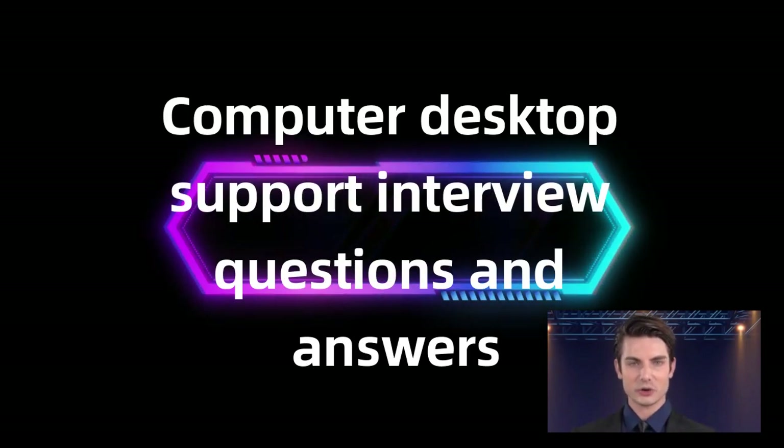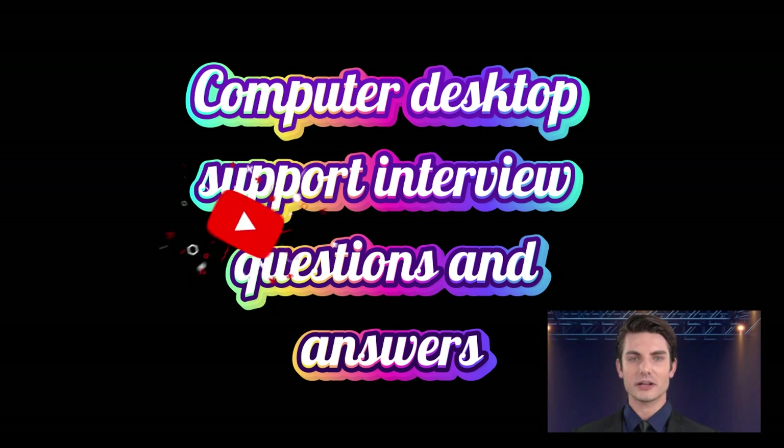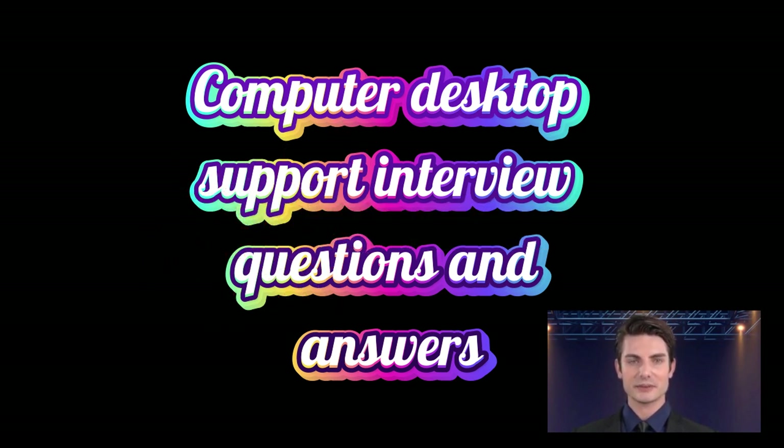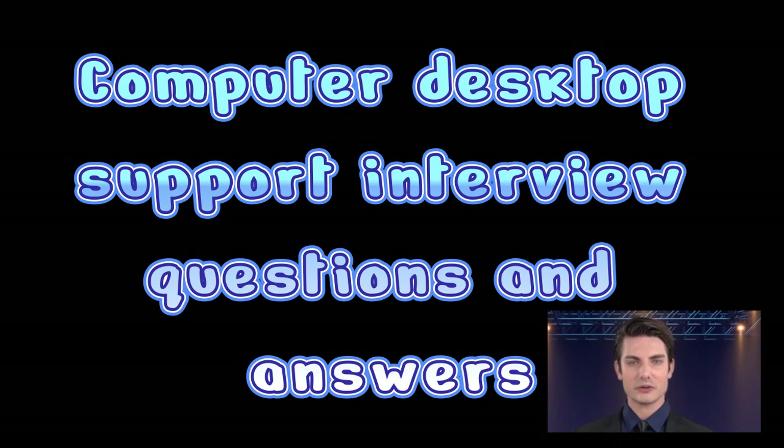Hello friends, welcome to the TechMecha YouTube channel. Are you preparing for a computer desktop support interview? In this video, we cover the essential computer desktop support interview questions and answers to help you confidently prepare for your upcoming interview. Whether you're a fresher or an experienced professional, this video is designed to give you all the preparation you need to succeed in your interview and secure your dream role in desktop support.